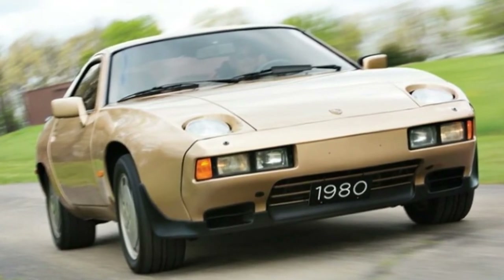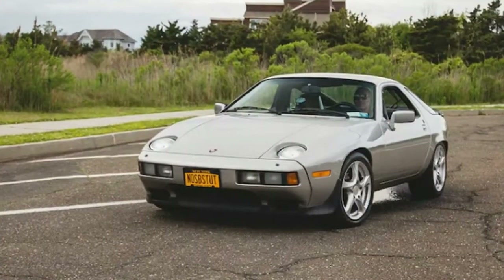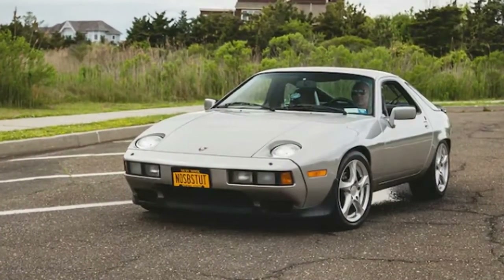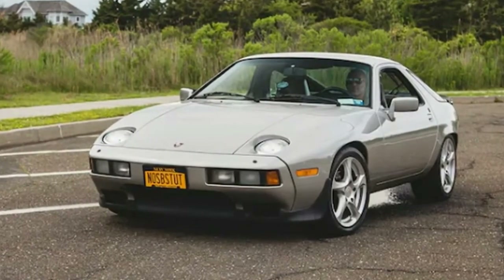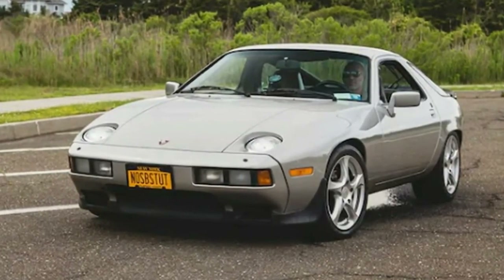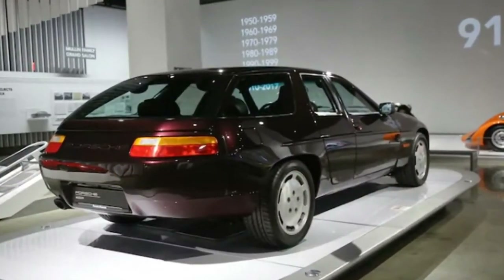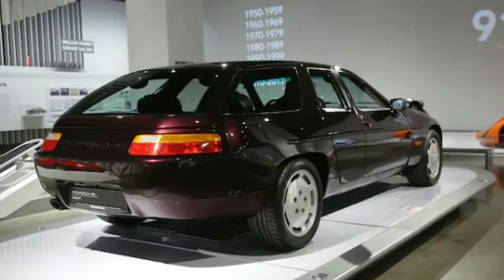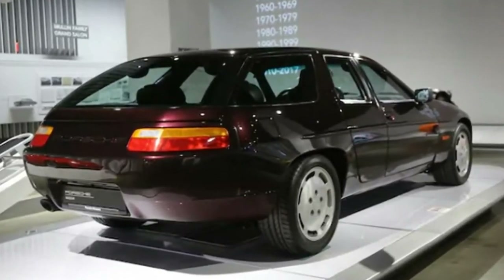At the back, the taillights departed from the original four-chambered appearance to a single wraparound lens design integrated into the rear bumper. The taillights also sit flush with the bodywork rather than being concave. In February of 1989, Porsche introduced a sportier variant called the 928 GT.